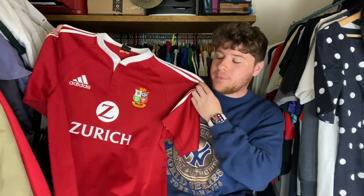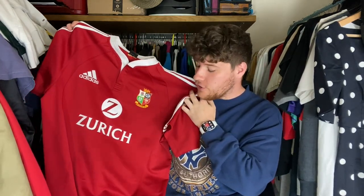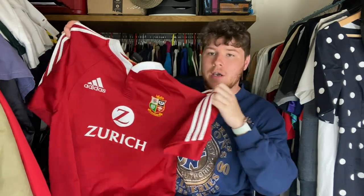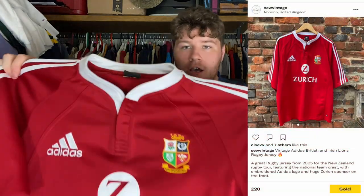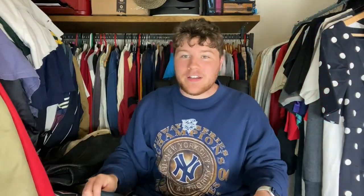I know absolutely nothing about rugby, but I took a punt on this — it was just £2, dated 2005 for the New Zealand team I think, with a big old Zurich sponsor on there as well. Size XL, should get maybe £20 to £25 on that.